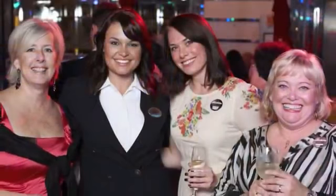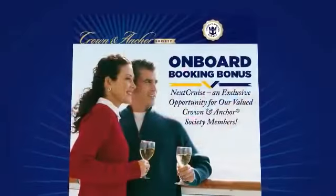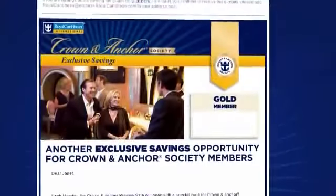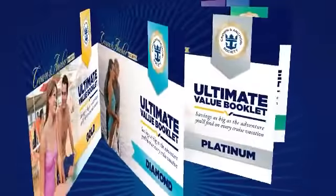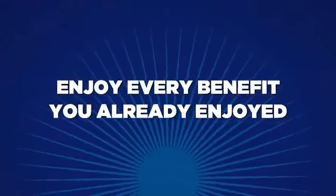These are just a few of the enhancements that are now available. Members also continue to receive benefits they previously enjoyed, like the onboard booking bonus, saving certificates, priority notification on special offers, and the ultimate value booklet onboard. Members get to enjoy every benefit they already had.